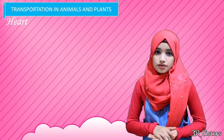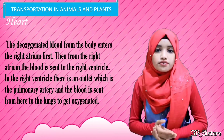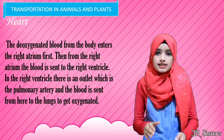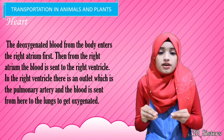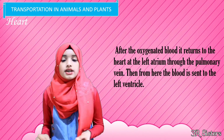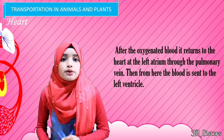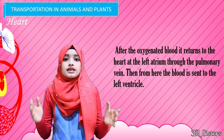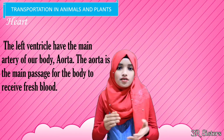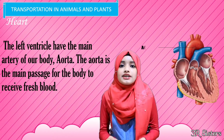The deoxygenated blood from the body enters the right atrium first. Then from the right atrium, the blood travels to the right ventricle. In the right ventricle there is an outlet known as the pulmonary artery, and from here the blood travels to the lungs to get oxygenated. After being oxygenated, the blood returns to the heart at the left atrium through the pulmonary vein, and from here the blood travels to the left ventricle. The left ventricle has the main artery of our body, the aorta, which is the main passage for the body to get fresh blood.